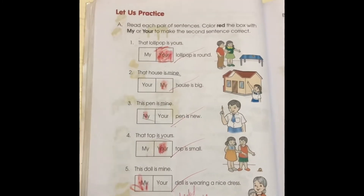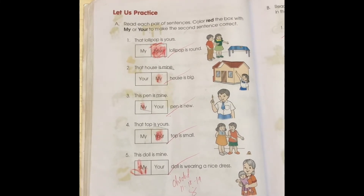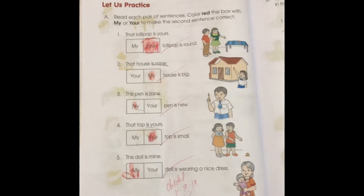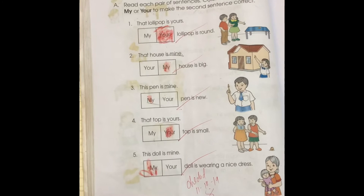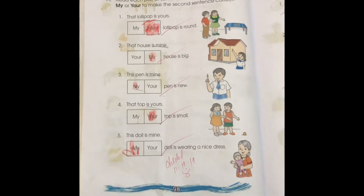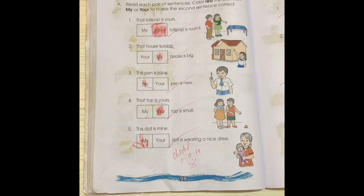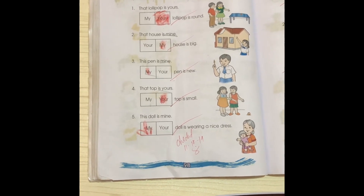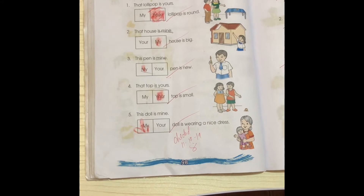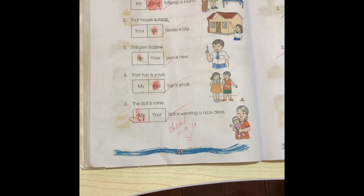Next. Let us practice. Read each pair of sentences. Color red the box with my or your to make the second sentence correct. Just tell me if it's my or your. Number one: That lollipop is yours. My doll is wearing a nice dress. My doll is wearing a nice dress. Excellent.